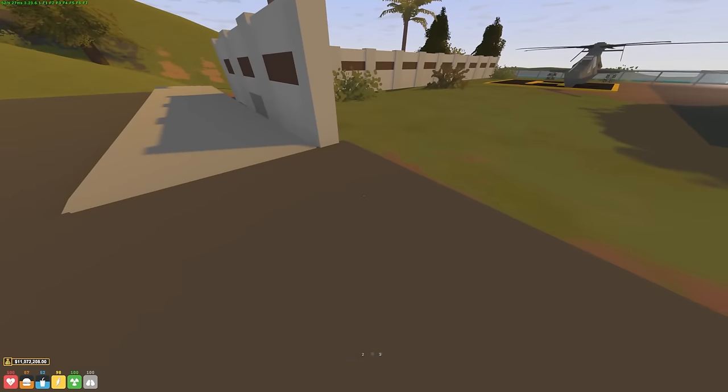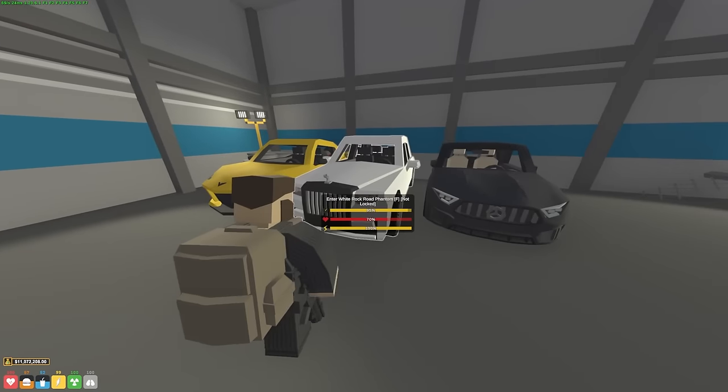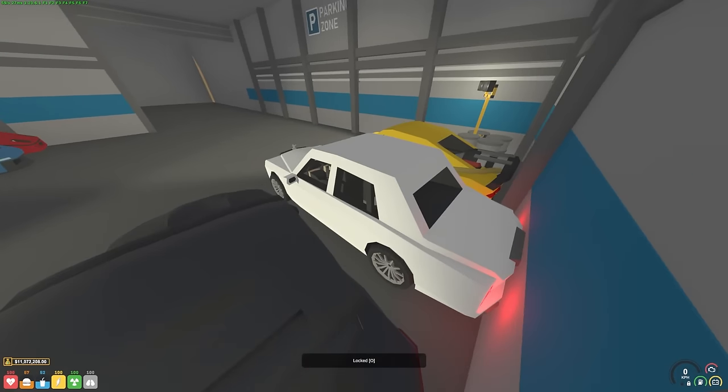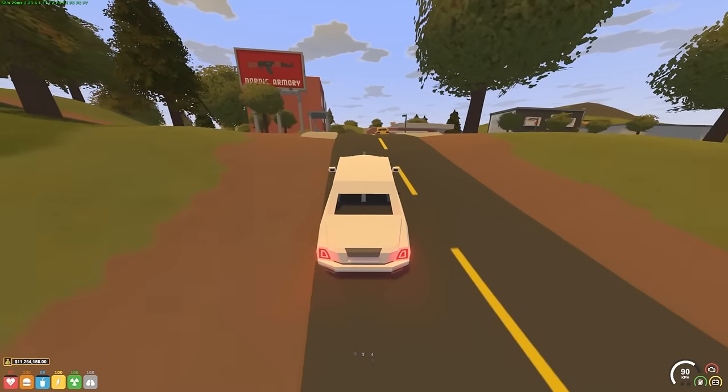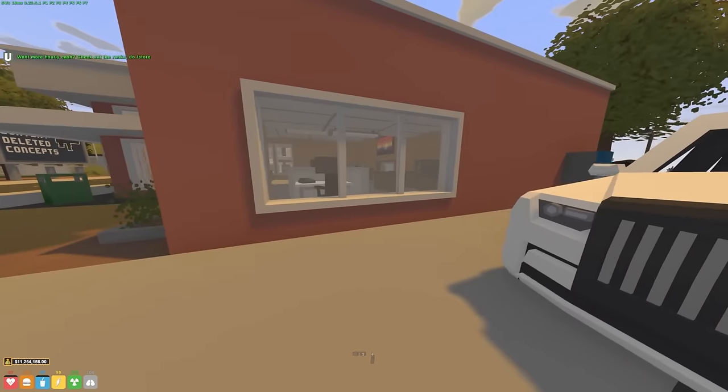I also finally listened to you guys and put a gate on my mansion - it's really not the best but the space is super hard to fill. First things first, we need to take this money out. The nearest ATM is literally just the Ferndale Bank so we're gonna head there - just a 30 second drive into Ferndale.